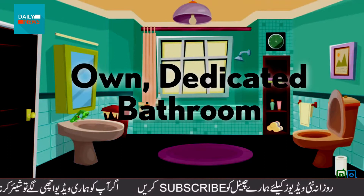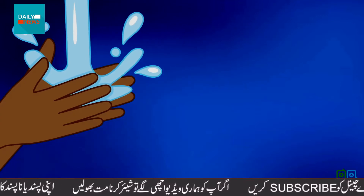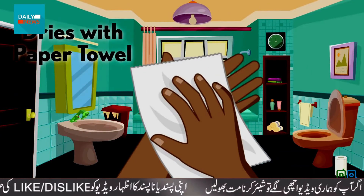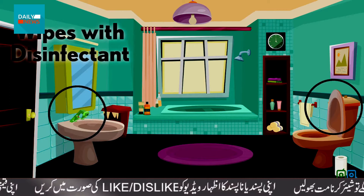George has his own dedicated bathroom. After each use, he washes his hands for 20 seconds with soap and water, making sure to get his nails, thumbs, and the tops of his hands. He dries them with a clean paper towel and wipes the bathroom with disinfectant after each visit.